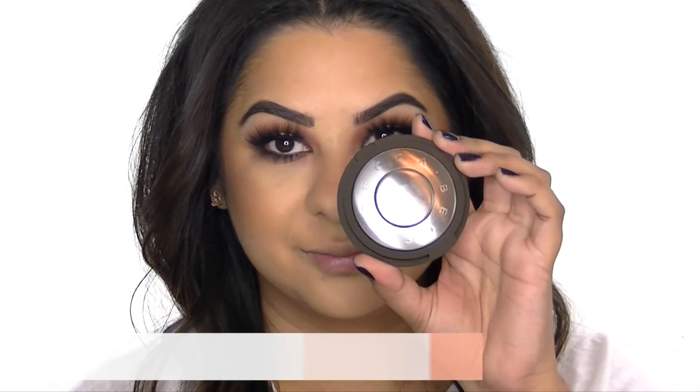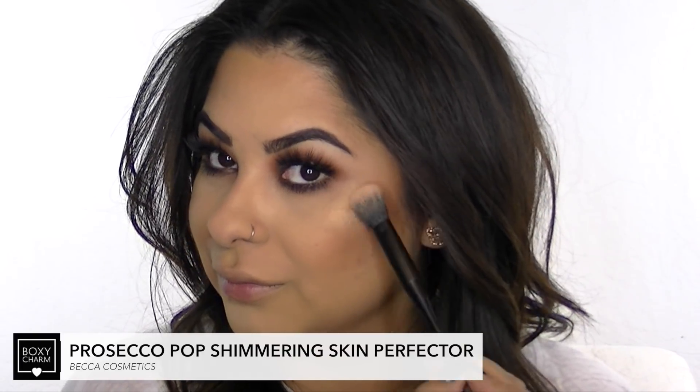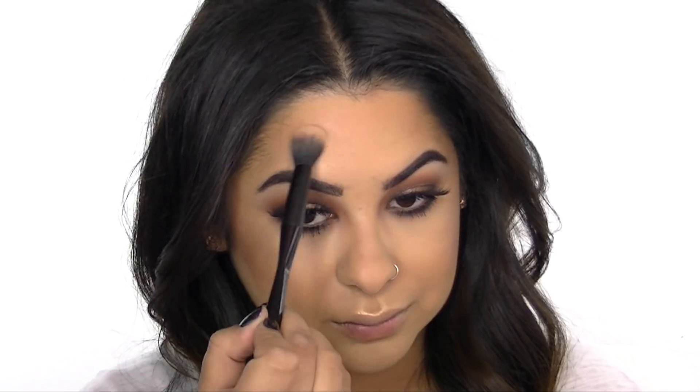I got this highlighter from Becca in my Boxycharm and it's a beautiful gold, champagne color. I'm applying this to the highest points of my face — my cheekbones, my nose, my cupid's bow, and right above my brow.